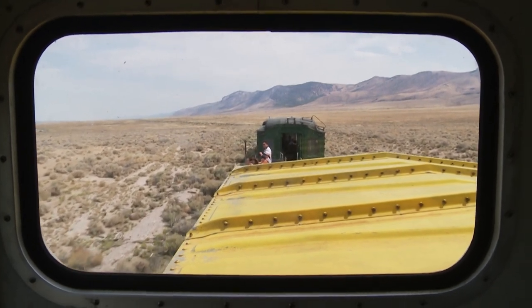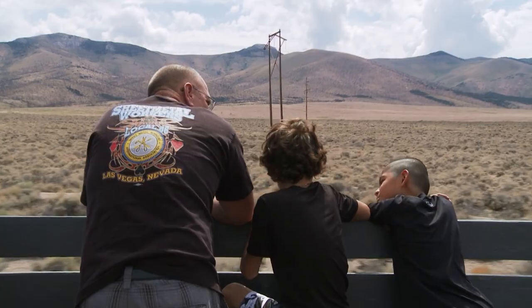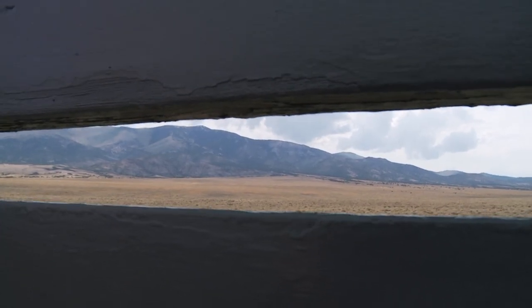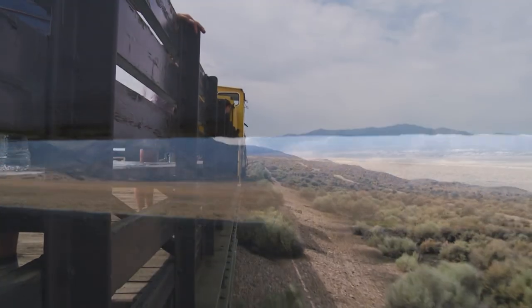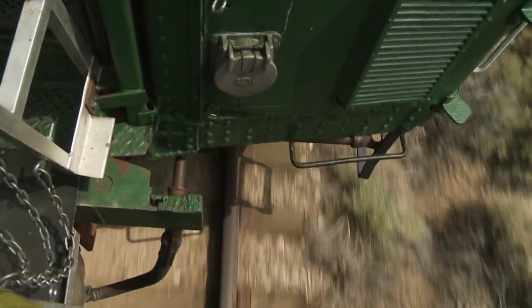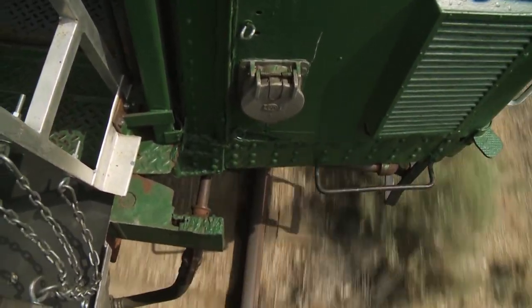We're heading to Steptoe Valley. This is the main line of the Northern Nevada Railway, built way back in 1906 for the copper mine at Ruth, where they've been mining since 1905. During the heyday of the railroad, 60 trains a day — 30 loads, 30 empties — and 32 passenger trains.